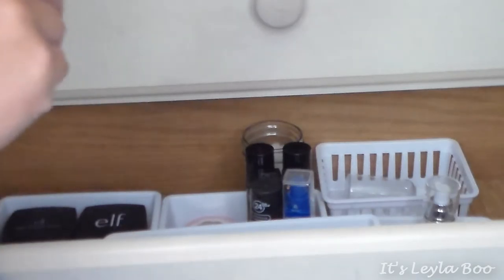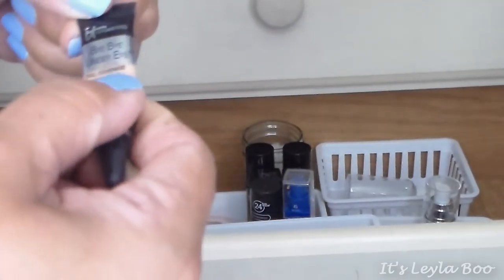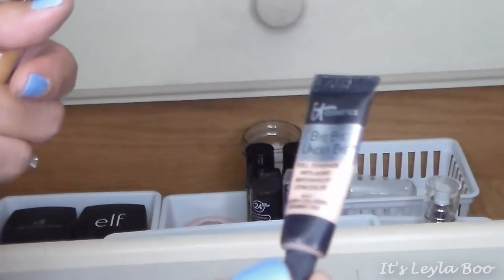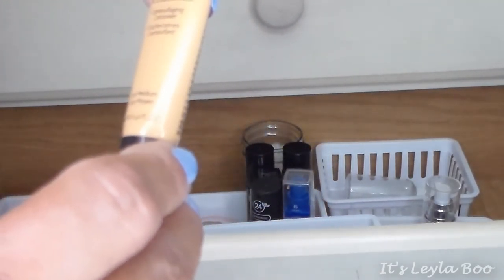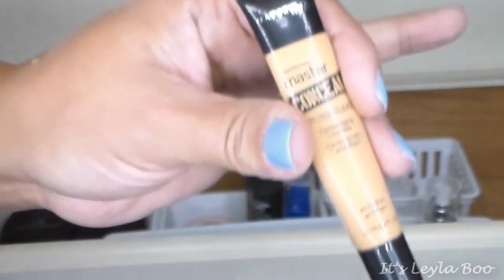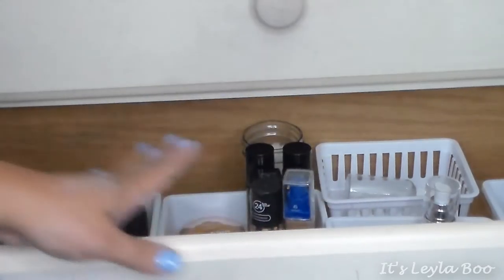The last two are tube concealers. First is the It Cosmetics Bye Bye Under Eye Anti-Aging Waterproof Concealer — this sample came in an Ipsy bag and I will be purchasing the full size when this runs out. You use so very little because it's so emollient — really good stuff. My other Holy Grail is the Maybelline Master Conceal by Face Studio Camouflaging Concealer in shade Medium. Fabulous — that's all of my concealers, foundations, powders, and everything.